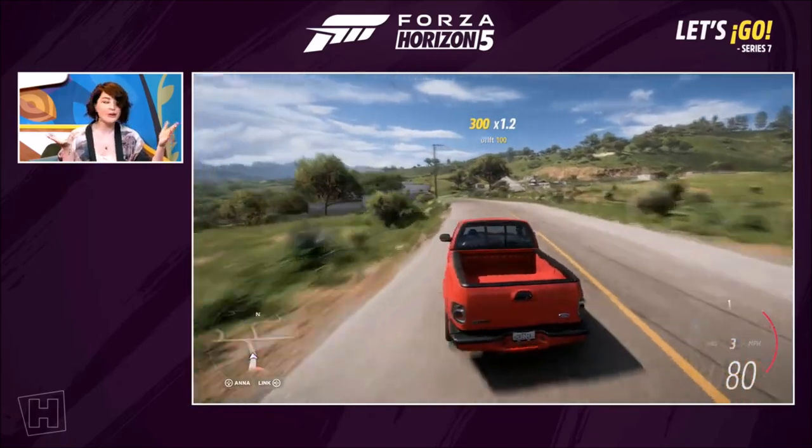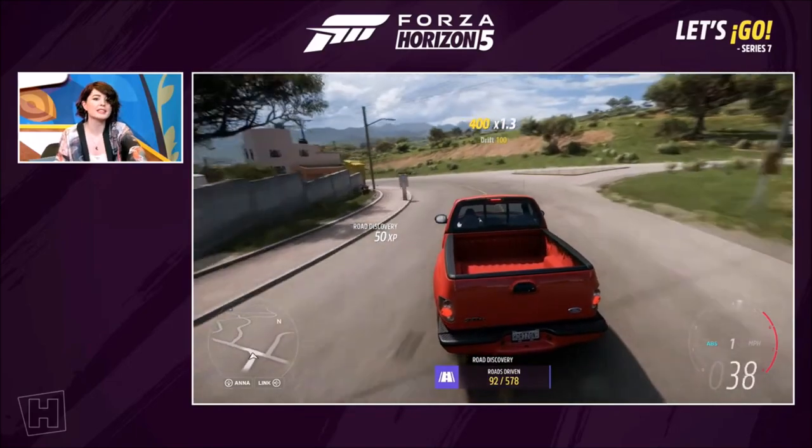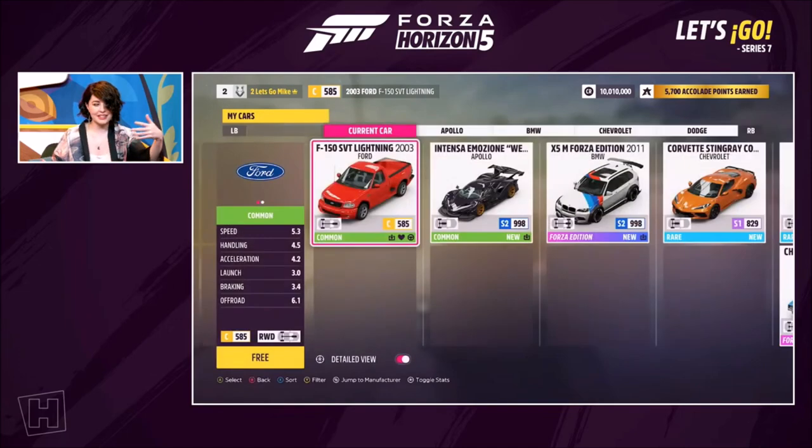Why don't we look at another new car? This series we have the Nissan Safari 370Z. So first of all, point of contention — is it Z or Zed?